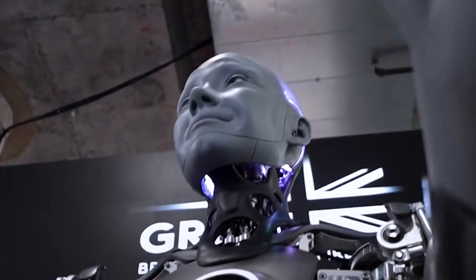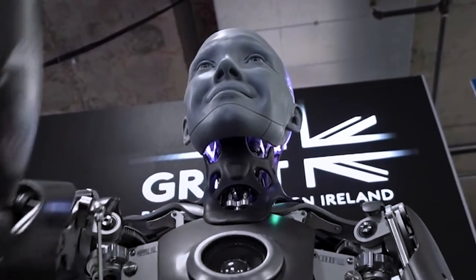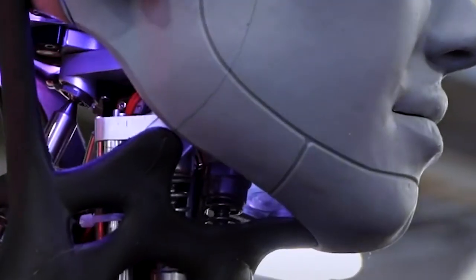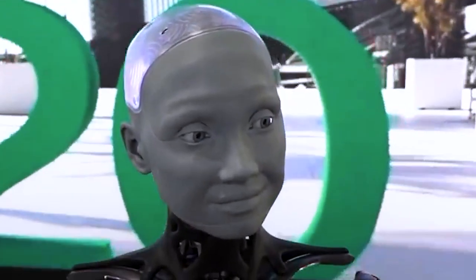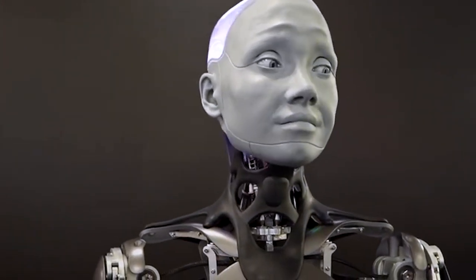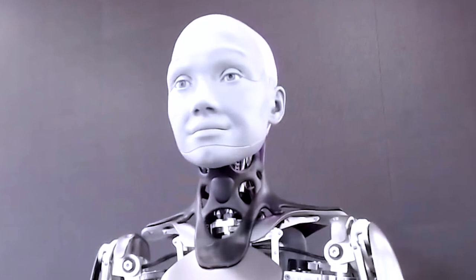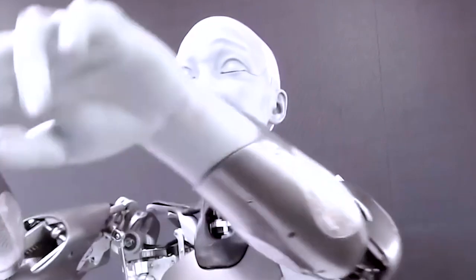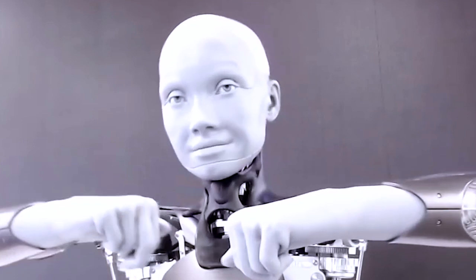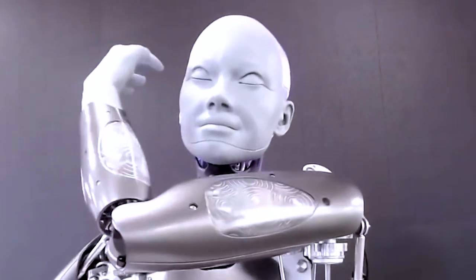The lifelike face of Ameca captures every nuance of emotion, ranging from surprise and wonder to curiosity and joy. Engineered Arts have made significant strides in integrating the latest advancements in artificial intelligence to enable Ameca to match and respond to complex expressions with utmost precision. As a result, Ameca represents a significant breakthrough in humanoid robotics, bringing us closer to a future where robots can engage and interact with us on a more profound level. Engineered Arts is dedicated to pushing the boundaries of humanoid robotics, striving to create a future where robots seamlessly integrate into our lives, enriching our experiences and transforming the way we interact with technology.